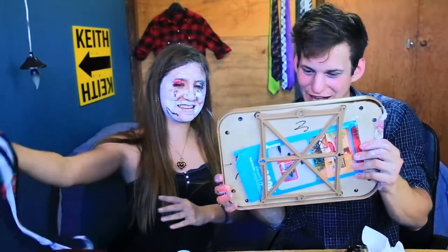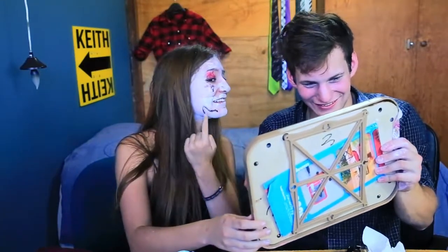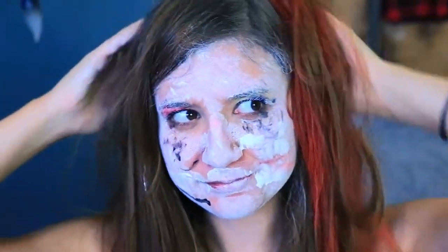Oh, how come I missed your face? Blind — oh yeah, that. You nailed it. That smile. That's good. This could be like an everyday makeup tutorial. Back to school, guys.